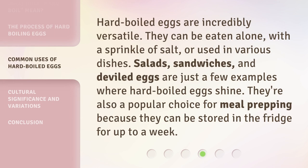Hard boiled eggs are incredibly versatile. They can be eaten alone with a sprinkle of salt, or used in various dishes. Salads, sandwiches, and deviled eggs are just a few examples where hard boiled eggs shine. They're also a popular choice for meal prepping because they can be stored in the fridge for up to a week.